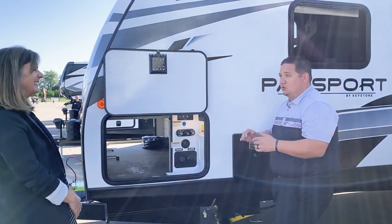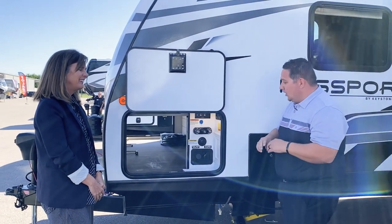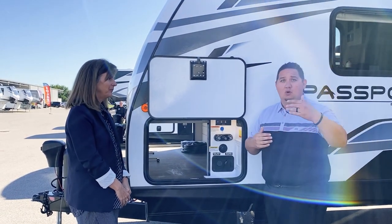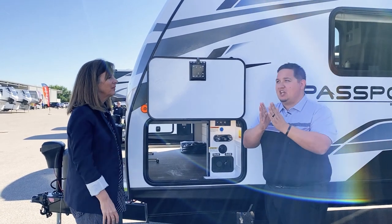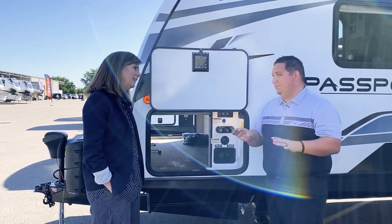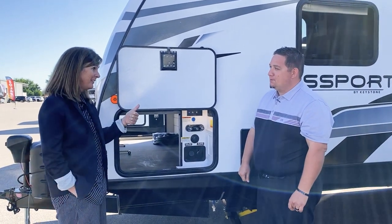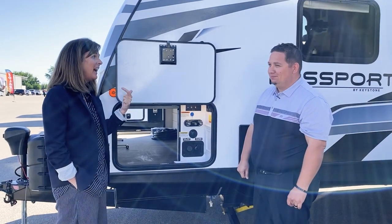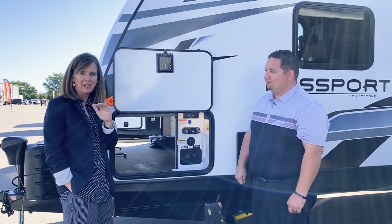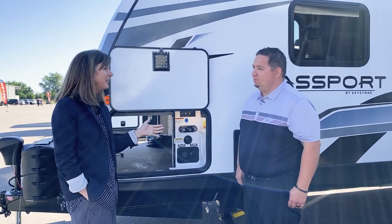Key TV is really huge for our price point — it's a Keystone exclusive item. What it does for the customer is eliminate all splitters throughout the whole coach, so the customer gets better reception at a park. Every splitter you take away cuts the power in half, so eliminating all of that saves the customer a lot of problems. There were two big customer headaches that always came into customer service: 'I can't make my TV work,' and 'my AC isn't working like I expected.' Keystone introduced Key TV to make television operation completely seamless.